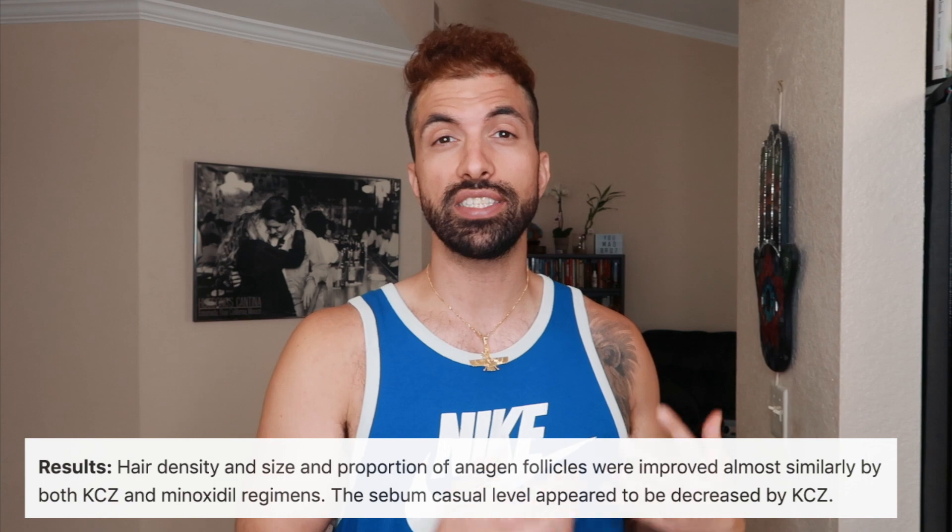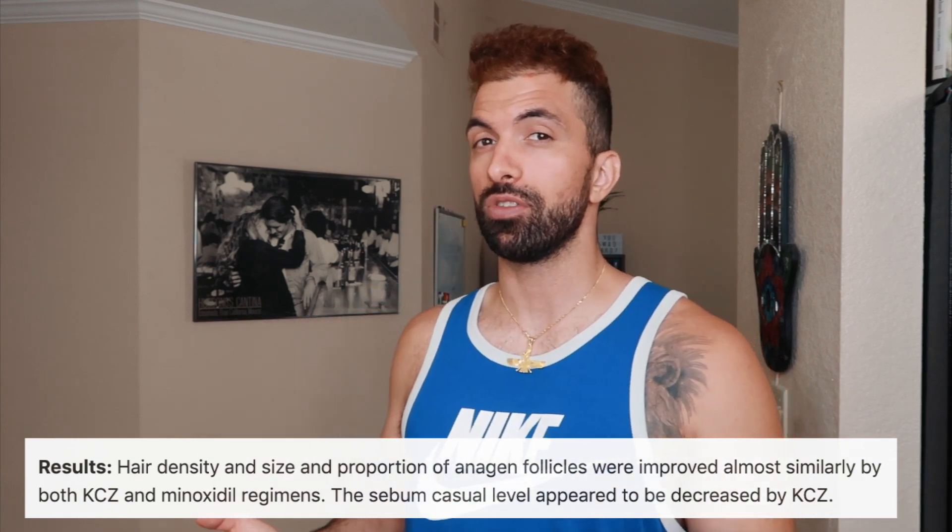Everything I'm talking about today was taken from studies that are all linked below, so you can check those out for yourself. What's interesting about ketoconazole shampoos is there are studies showing it's just as effective as minoxidil when used as a standalone treatment for hair loss, though more studies still need to be done.